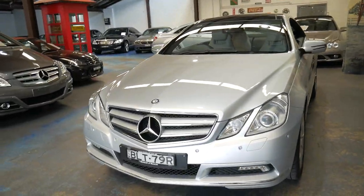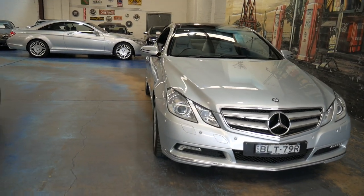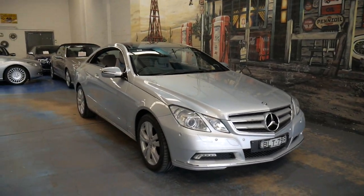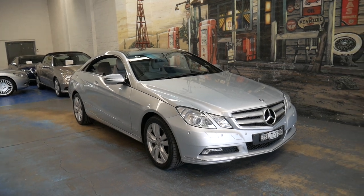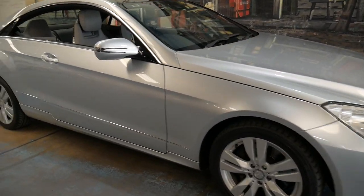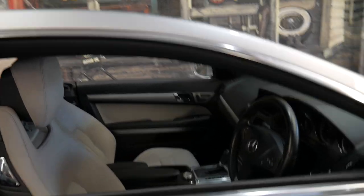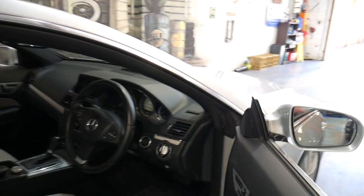It does have front and rear parking sensors and tinted headlights. It's just got the standard wheels, which is nice — it hasn't had someone put 20 or 21 inch wheels on it. It's silky smooth and it's just been serviced.